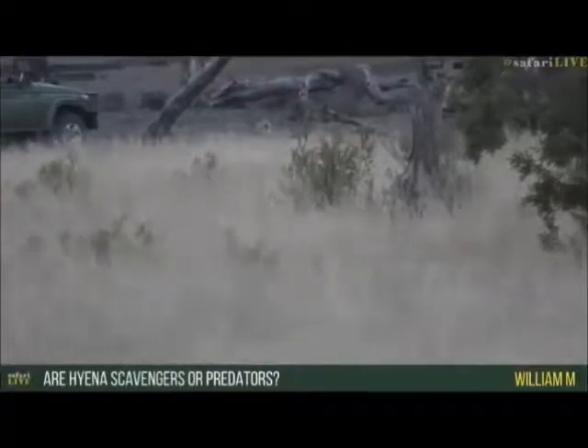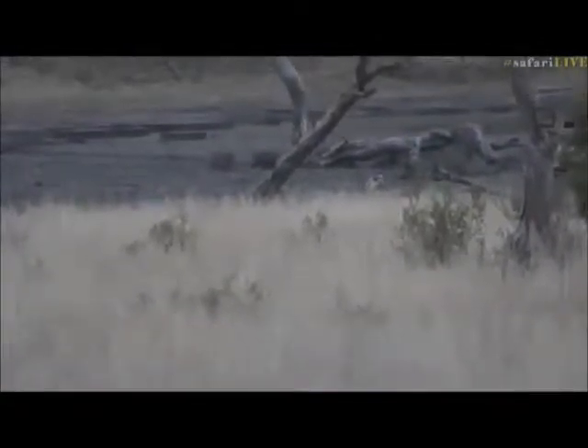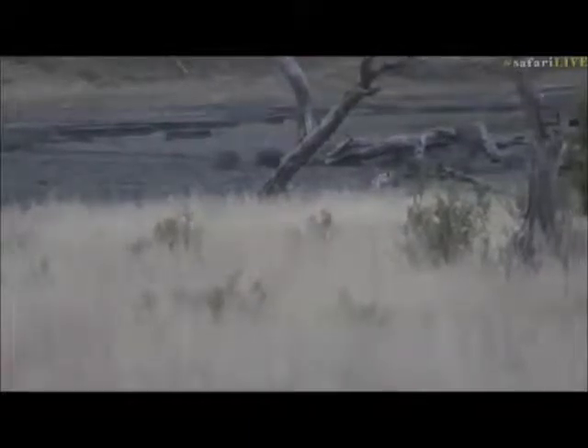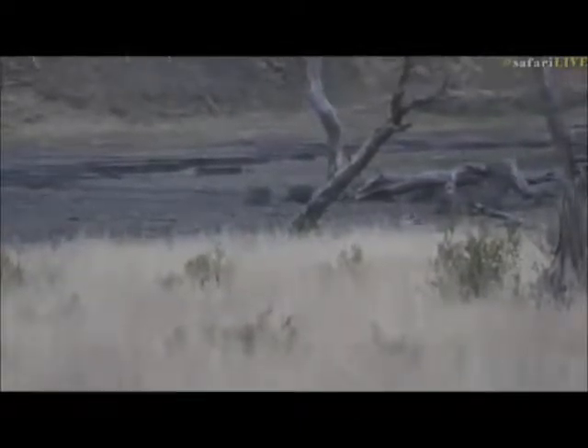William, you're wondering if hyenas are scavengers or predators? Both. In this area, our hyenas will hunt for themselves from time to time, but they will also scavenge. Especially in a place where there's a predator-rich density of lion and leopard and wild dogs, that means hyenas can afford to be fairly good scavengers. But when the clans get bigger, it's not as easy to scavenge food all the time for everybody, and that's when they'll start to hunt successfully for themselves.